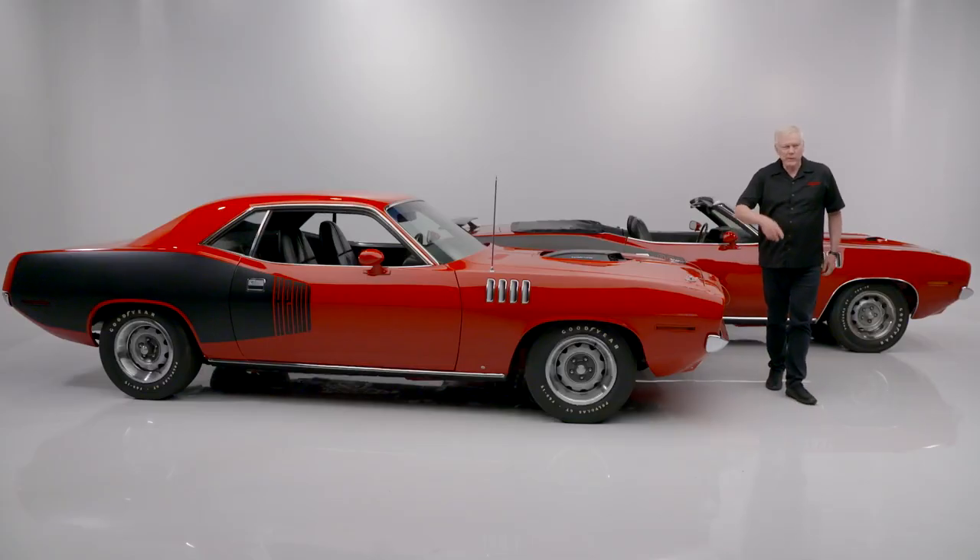Absolutely stunning array of Hemis coming to the auction. This is your opportunity. See you there.